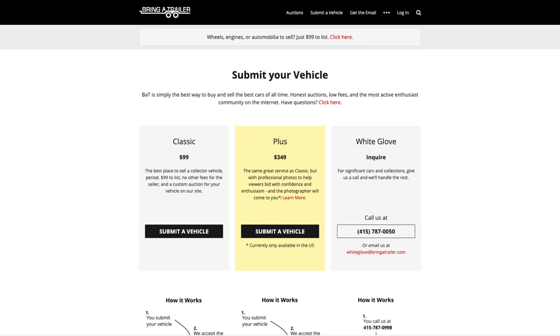Firstly, you need an account. Go to bringatrailer.com, create an account, and hit 'Submit Your Vehicle.' When you hit that, you are offered three different options: a Classic option for $99, a Plus option, and a White Glove option which just lists a phone number so you can call them and they'll quote you.